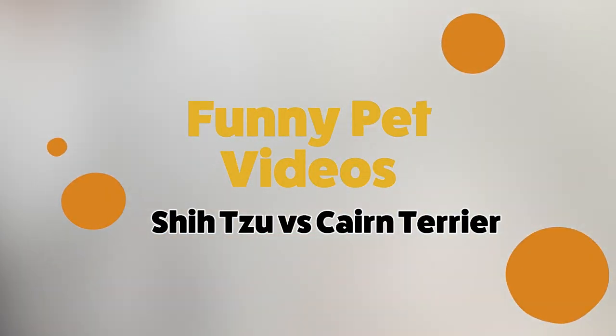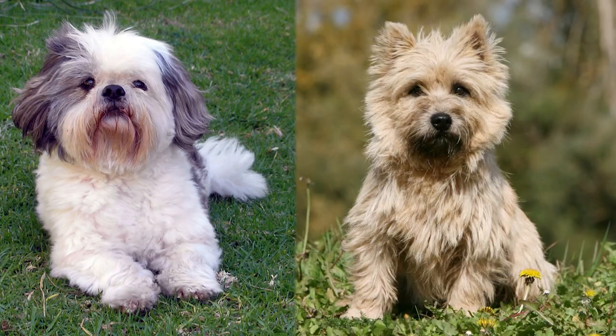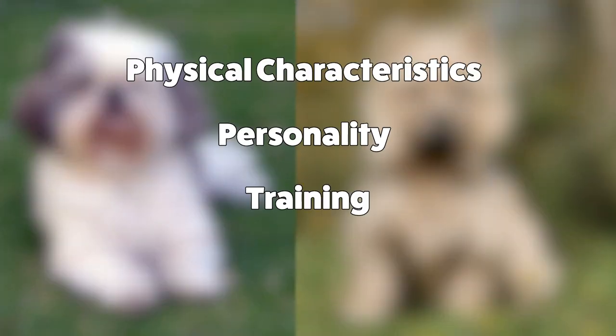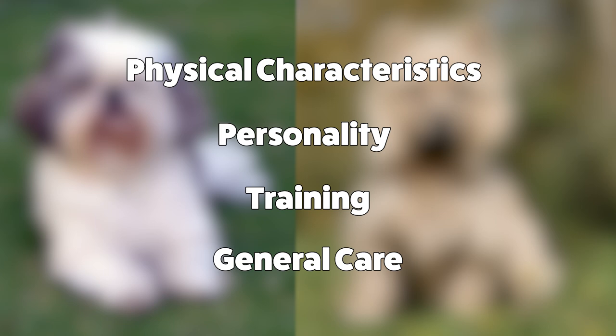Hey guys, welcome back to Funny Pet Videos. Today we'll be looking at two types of dog breeds, the Shih Tzu and the Cairn Terrier. We'll be doing a side-by-side comparison, looking at their physical characteristics, personality, training, and general care to keep them happy and smiling.